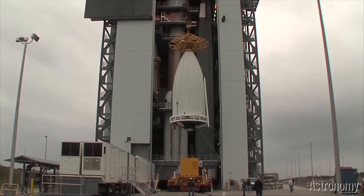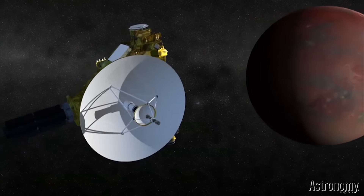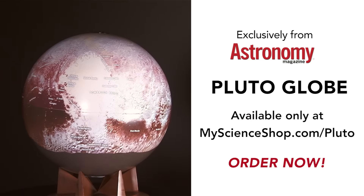As you may know, in 2015 the New Horizons spacecraft whizzed past Pluto up close for the first time in history. Astronomy Magazine is proud to unveil the first ever globe showing Pluto's surface features, available exclusively from MyScienceShop.com.